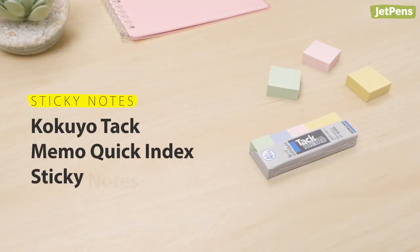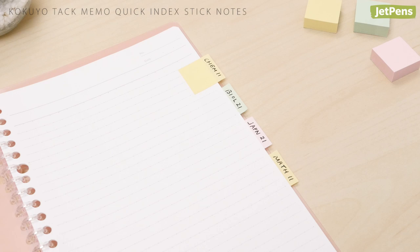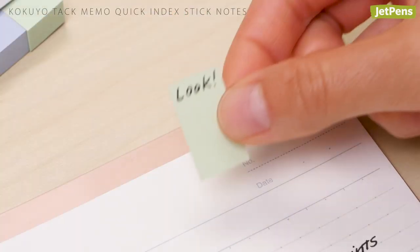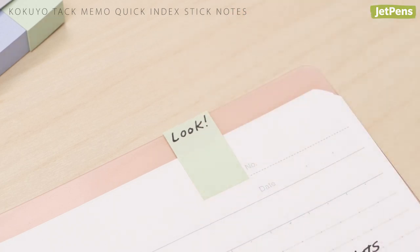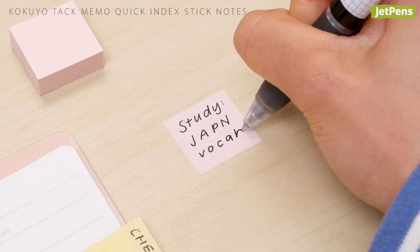Sticky Notes. Kokuyo Tack Memo Quick Index Sticky Notes come in a range of sizes. You can use the large ones as compact index tabs or for leaving little notes. The small ones are great for adding unobtrusive page flags. They have soft pastel colors so your writing is easy to read.